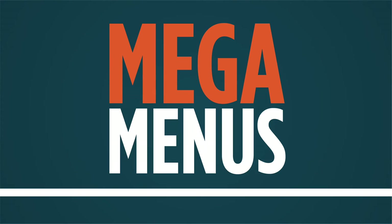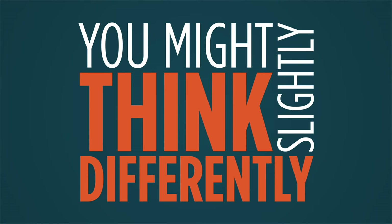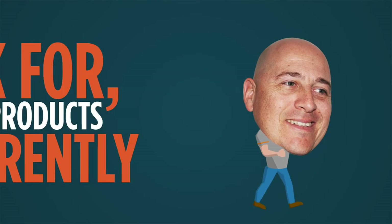Sparkies, with the mega menus, are you struggling to find the category you're after? At TradeZone, we understand that you might think slightly differently to our category manager, and as a result, you might look for or call products differently to what we do.